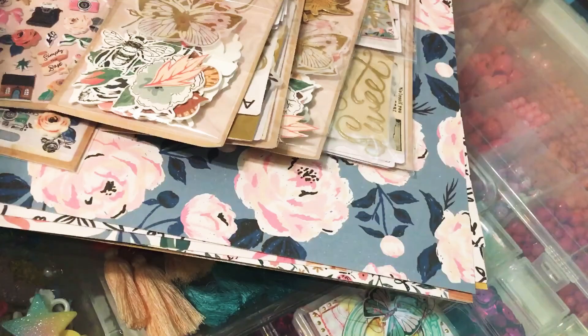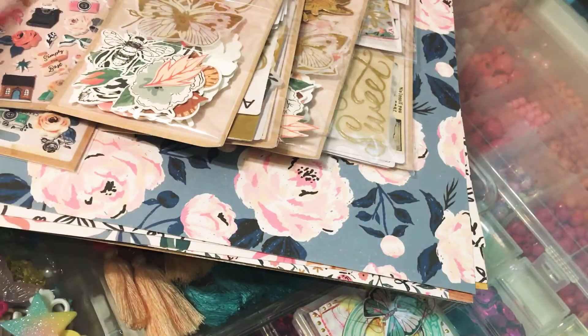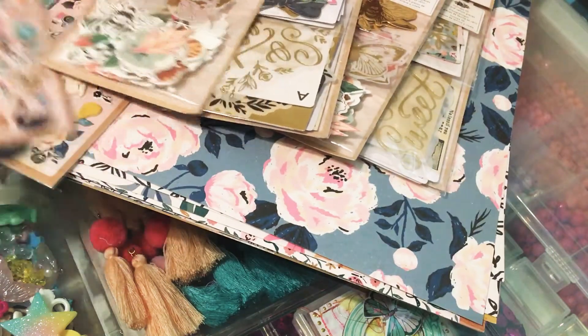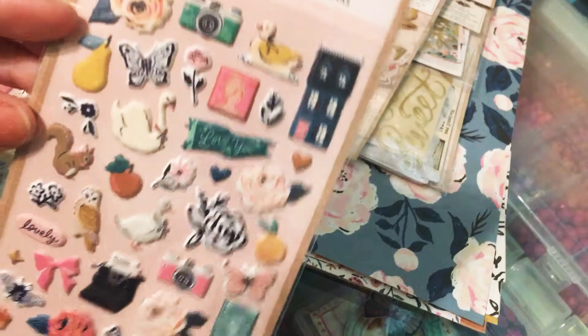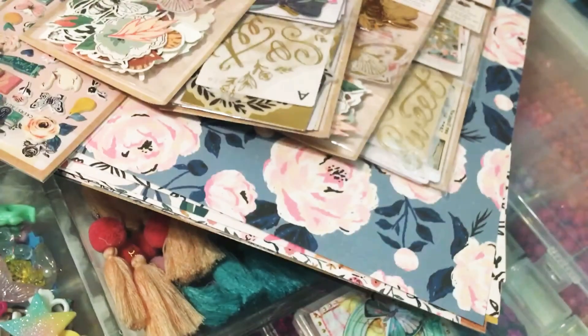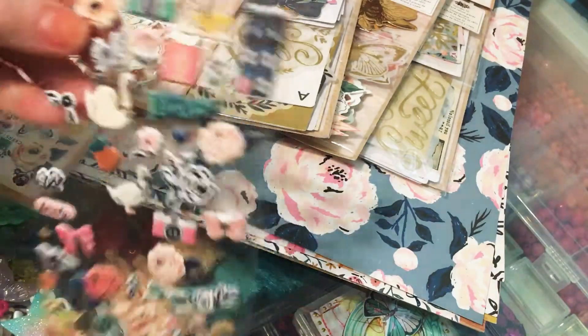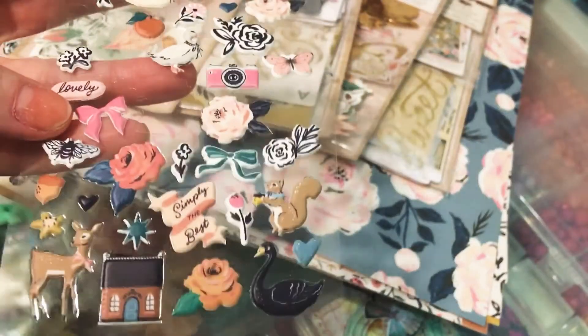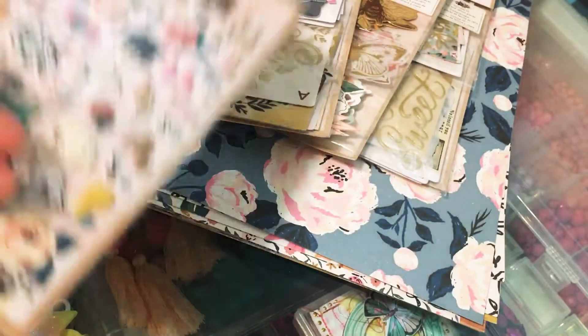When I went there and ordered, I ordered the Marigold collection. I couldn't get any chipboards, but I did get these puffy stickers and they are so cute. I grabbed three of them and I've partially used one, so I have three of those.